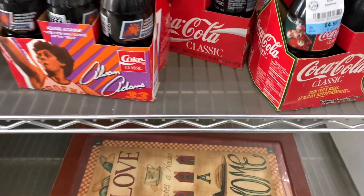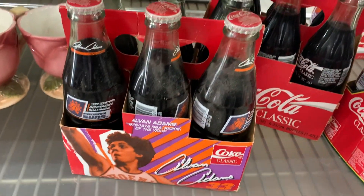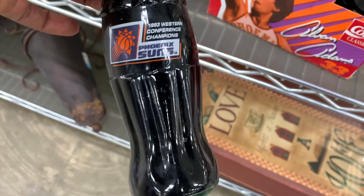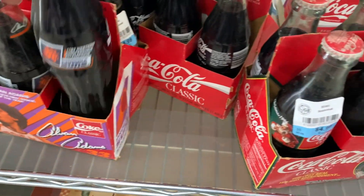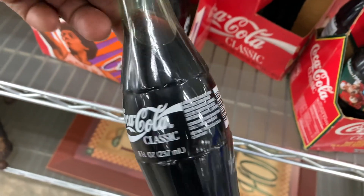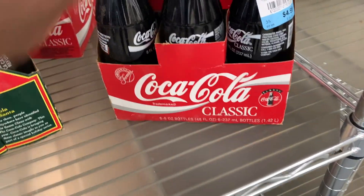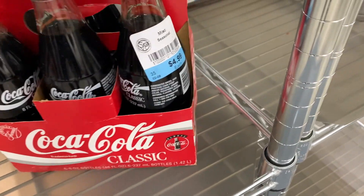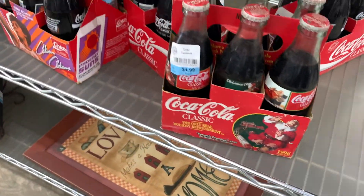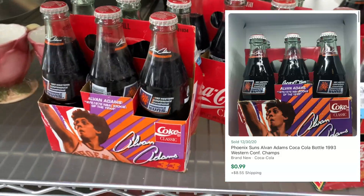In the collectibles section I came across some vintage Coca-Cola bottles that were still full, which was cool. These were dated 1993 and some others from the 80s and 90s. I checked comps on the Phoenix Suns one and a Christmas one, but even at only five bucks the comps were around 12 dollars, so for me it just wasn't worth it. Drop a comment if you guys would have picked those up though.